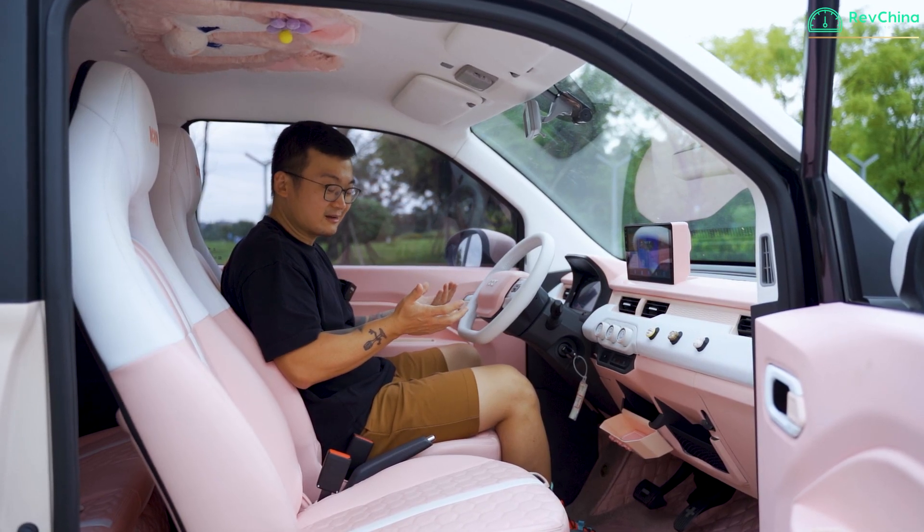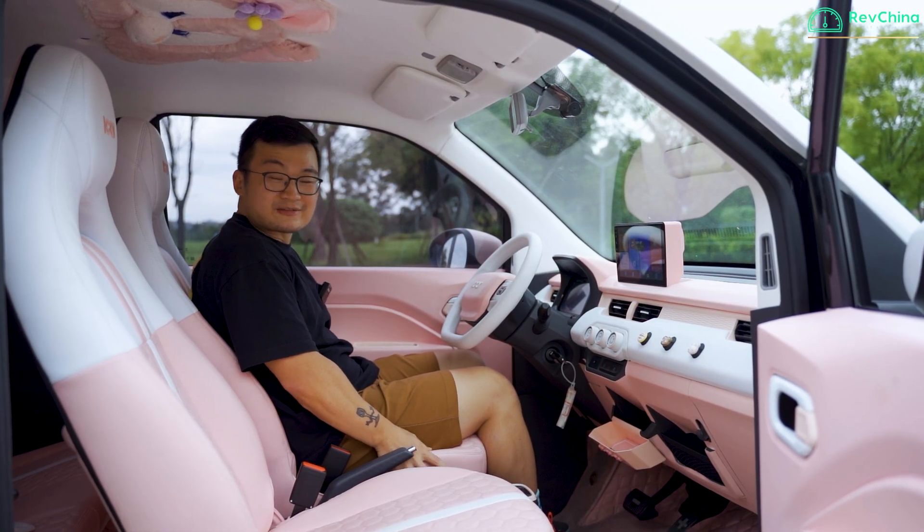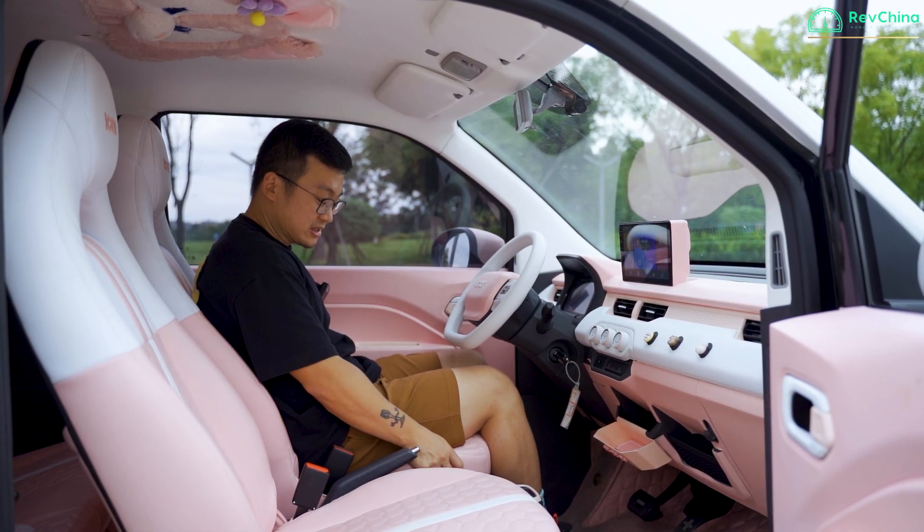I'm now inside the car. As you can see, it is pink and white. These seats are quite sporty.